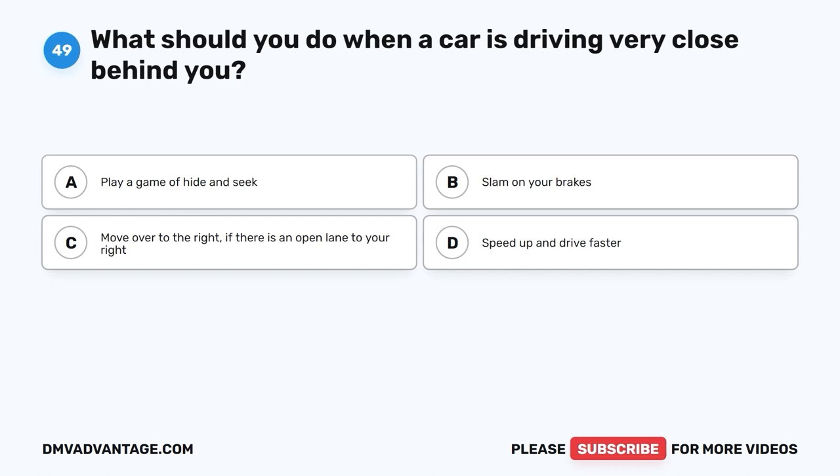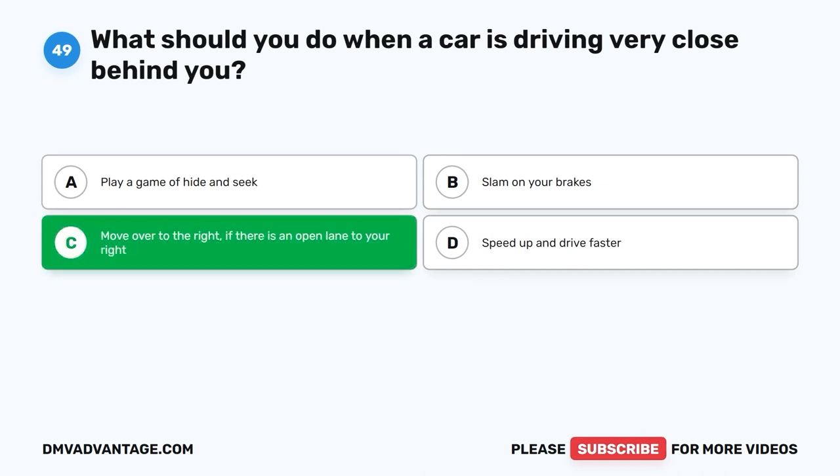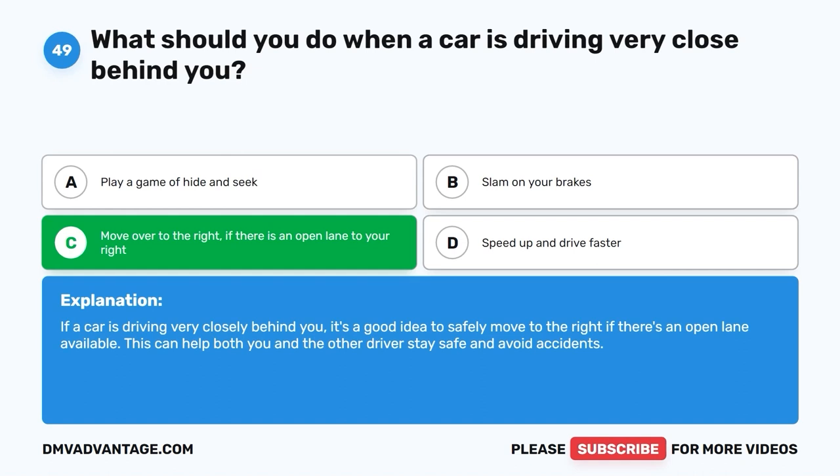Question 49: What should you do when a car is driving very close behind you? A. Play a game of hide and seek. B. Slam on your brakes. C. Move over to the right if there is an open lane to your right. D. Speed up and drive faster. The correct answer is C, move over to the right if there is an open lane to your right. If a car is driving very closely behind you, it's a good idea to safely move to the right if there's an open lane available. This can help both you and the other drivers stay safe and avoid accidents.